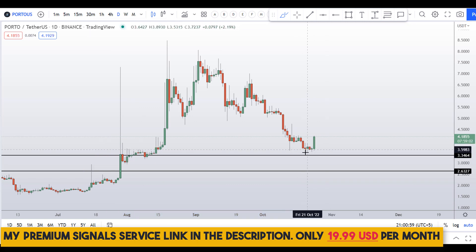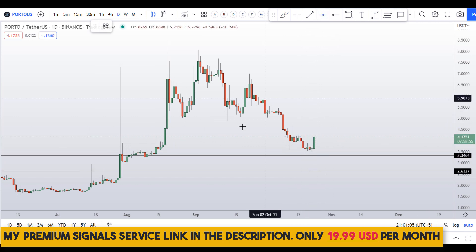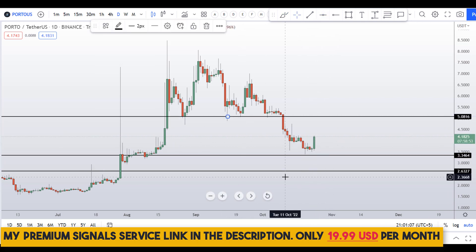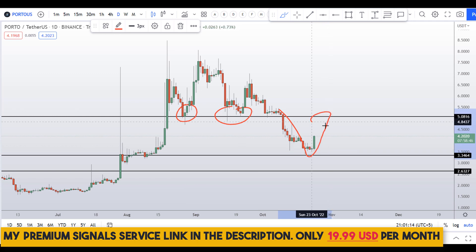Things are looking good — this price action is looking good. Let me mark this resistance zone at around the $5 level. You can see previously it was support here, support here, it broke down, and when the price comes up again here we might be seeing resistance.